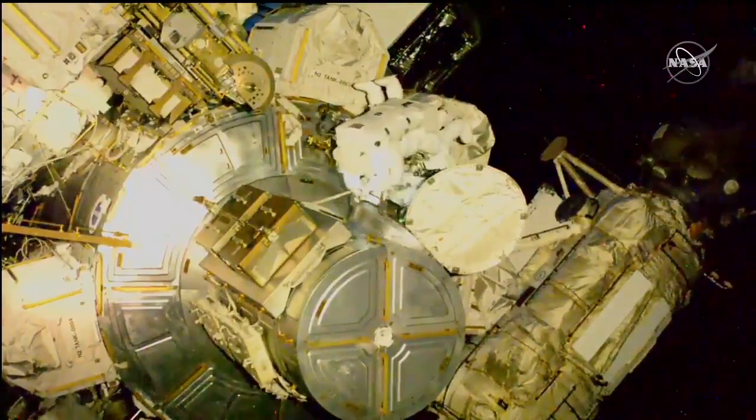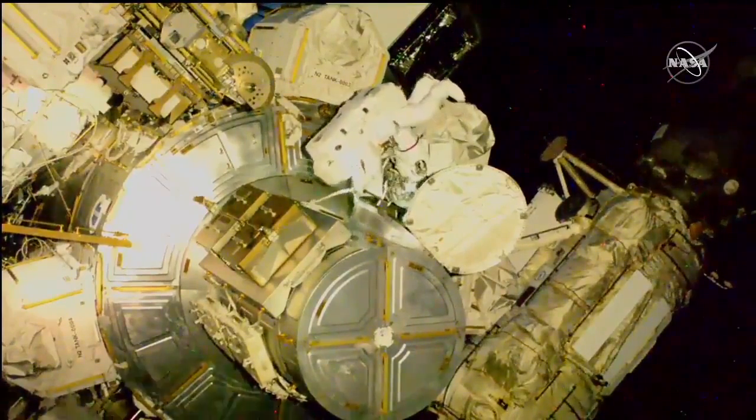You'll be able to tell them apart today by the stripes on their spacesuits. Hopkins is wearing an unmarked suit, while Victor Glover will have red rings around the legs of his spacesuit.